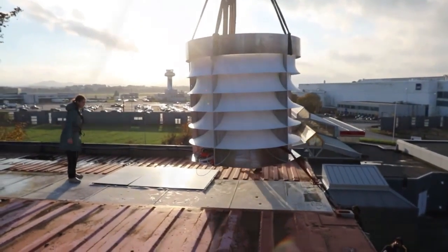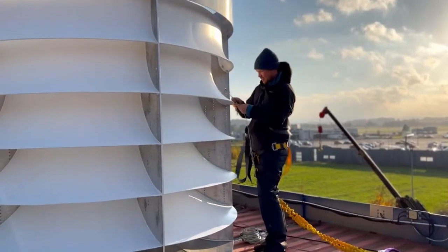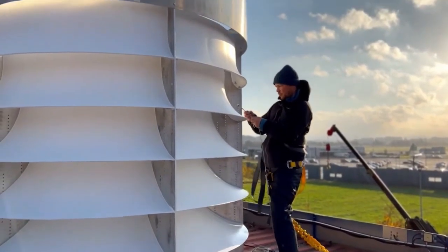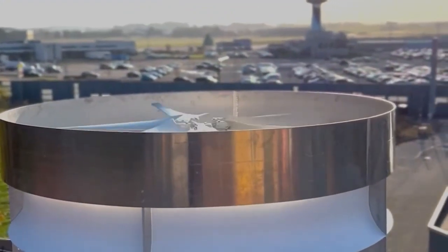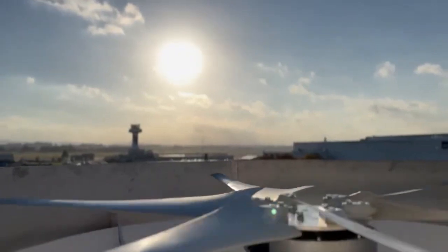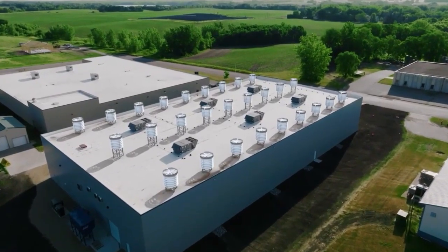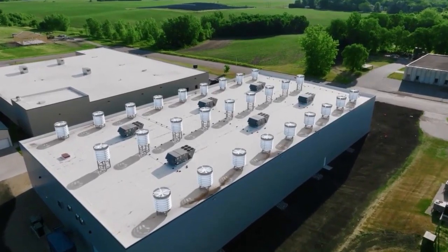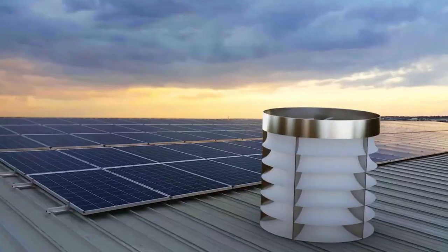Key advantages of VAWTs include their omnidirectional operation, compact footprint, low noise, and ability to take advantage of locations with turbulent winds. Disadvantages are generally lower efficiency than horizontal-axis turbines and more complex drivetrain. Ventum claims the VS050 has a capacity factor of over 50%, competitive with the best horizontal-axis turbines on the market today. The company uses a proprietary Darrieus-style rotor with curved blades to improve efficiency.